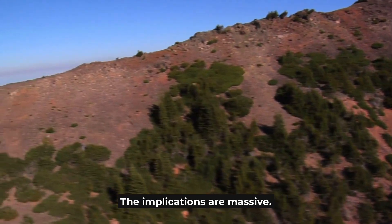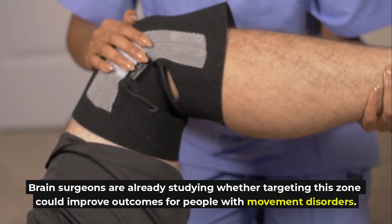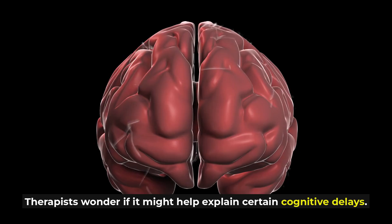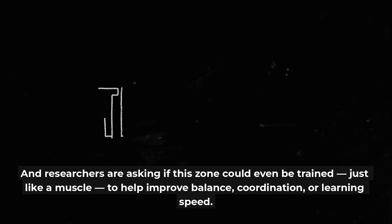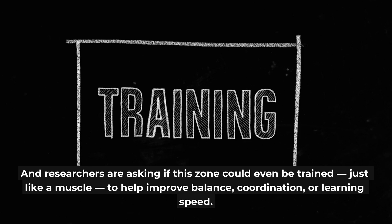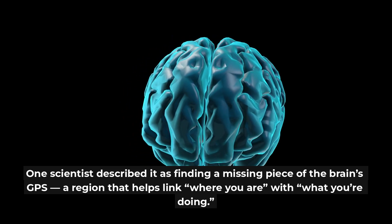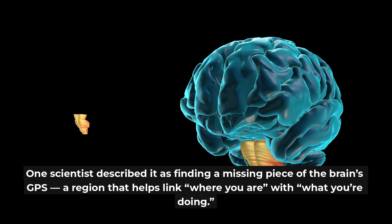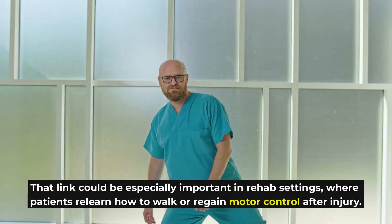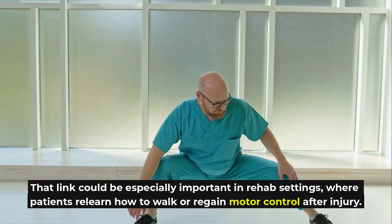The implications are massive. Brain surgeons are already studying whether targeting this zone could improve outcomes for people with movement disorders. Therapists wonder if it might help explain certain cognitive delays. Researchers are asking if this zone could even be trained, just like a muscle, to help improve balance, coordination, or learning speed. One scientist described it as finding a missing piece of the brain's GPS — a region that helps link where you are with what you're doing. That link could be especially important in rehab settings, where patients relearn how to walk or regain motor control after injury.